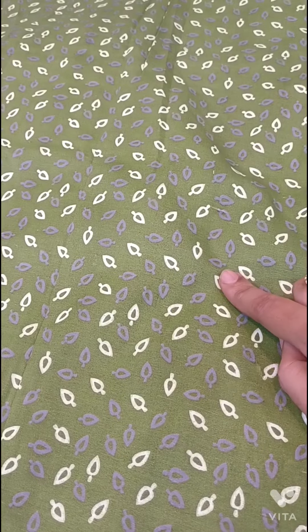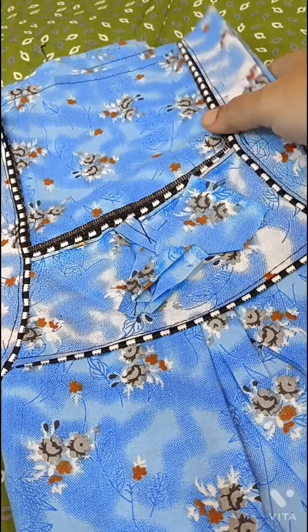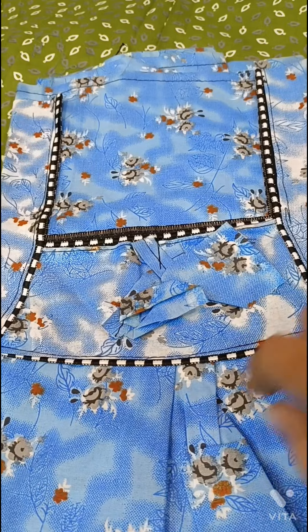The first nightie is green. The next nightie is blue. For the neck design, I have a regular nightie in a piping model.